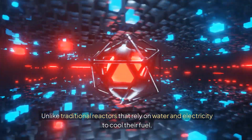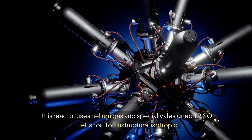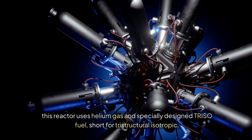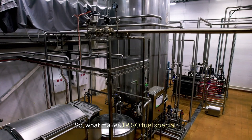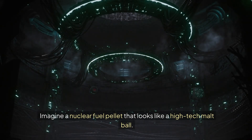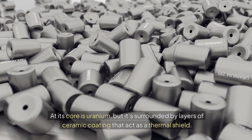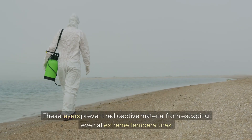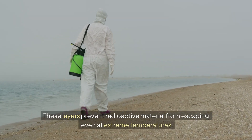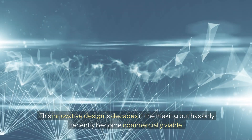Unlike traditional reactors that rely on water and electricity to cool their fuel, this reactor uses helium gas and specially designed TRISO fuel, short for Tristructural Isotropic. So, what makes TRISO fuel special? Imagine a nuclear fuel pellet that looks like a high-tech malt ball. At its core is uranium, but it's surrounded by layers of ceramic coating that act as a thermal shield. These layers prevent radioactive material from escaping, even at extreme temperatures. This innovative design is decades in the making, but has only recently become commercially viable.